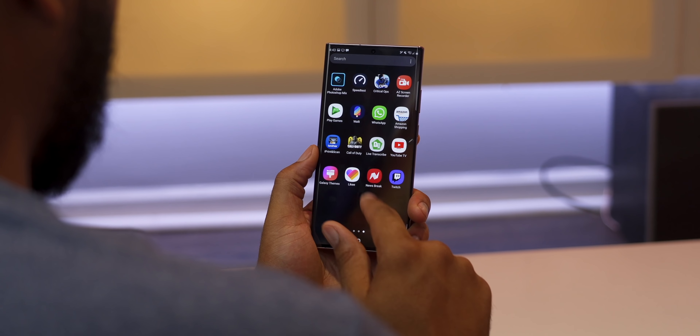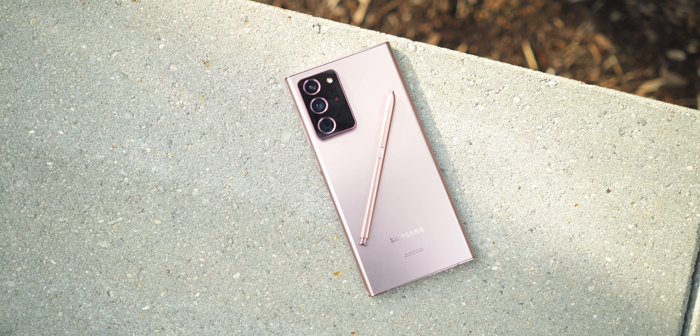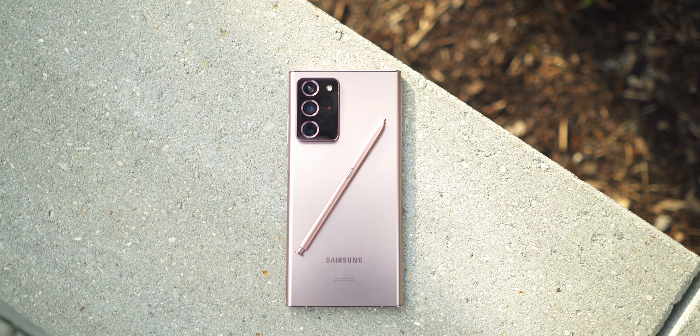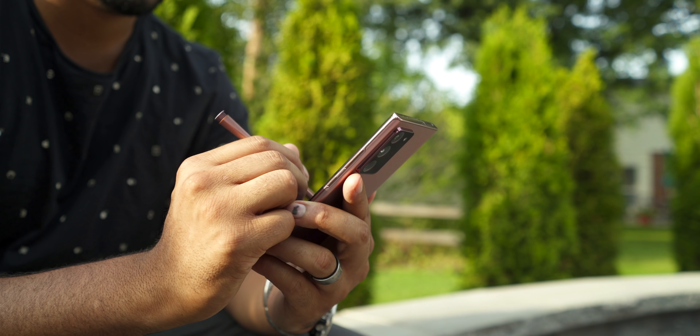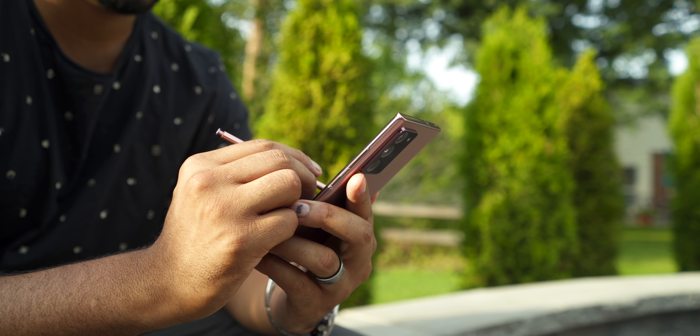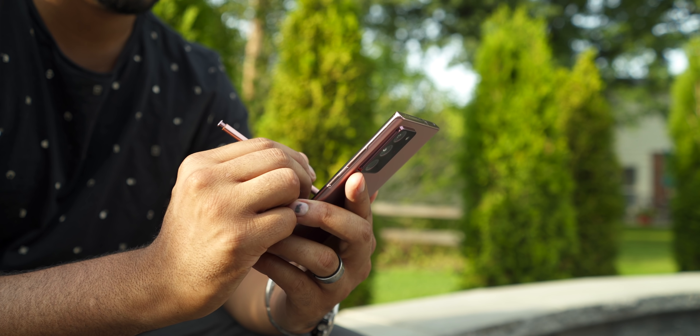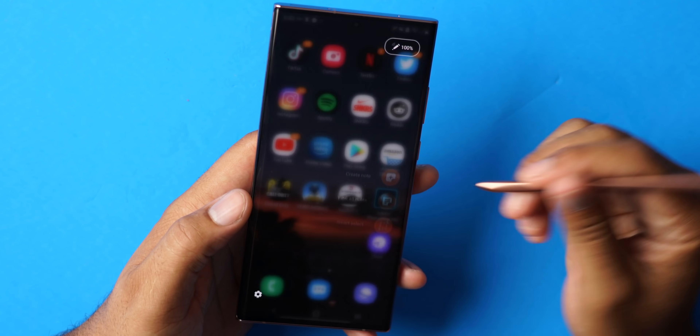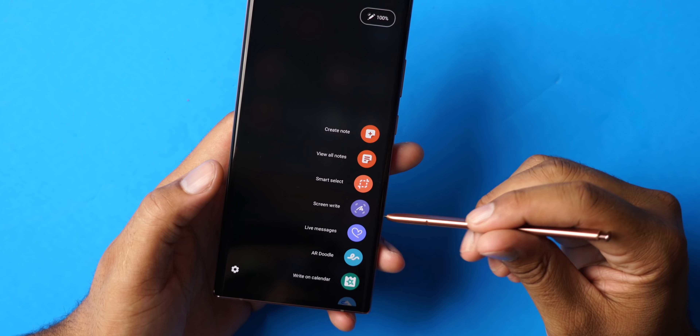The Note 20 also has the S Pen, which takes multitasking and productivity up to the next level. For me, the S Pen is not a big selling point, but there are people who love it and live and die by it. I feel everything with the S Pen I could do with my finger, but it's another way to use the phone and that's going to be an advantage for those specific people.